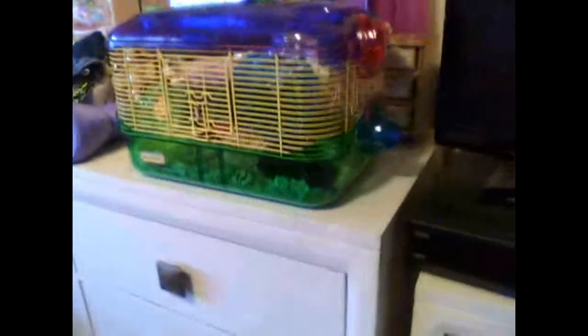Bye. That's it for now. And this is my pet Robo Dwarf Hamster Speedy. I'll see you later. Bye.